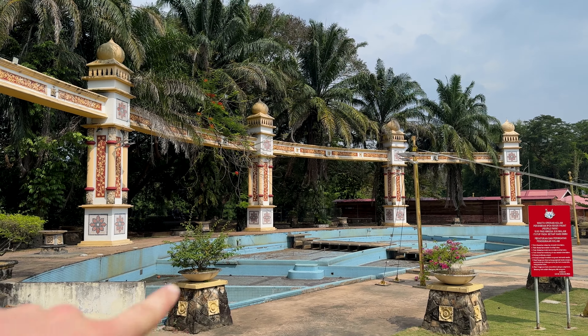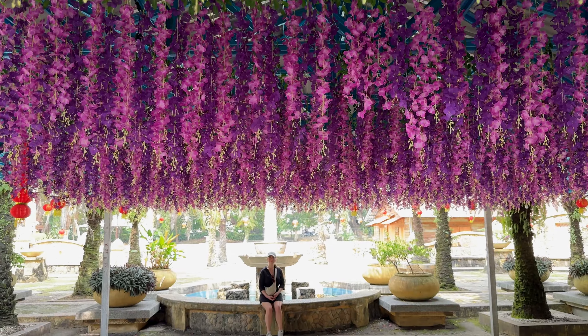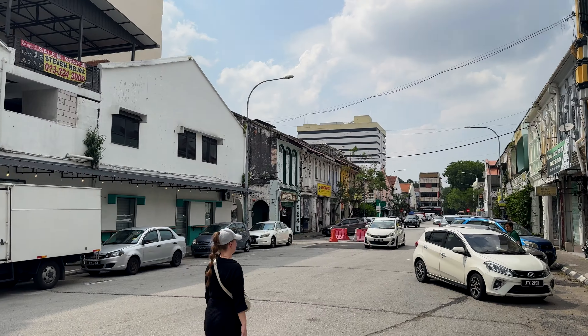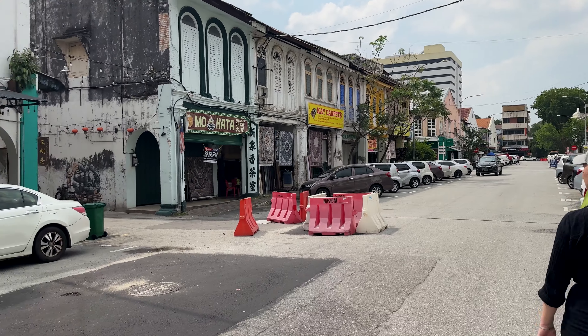I think there used to be water here. Look at this — the Tin Corner. Here should be another mural street. I think it's quite popular, with a lot of nice art. I think it's here, this one.